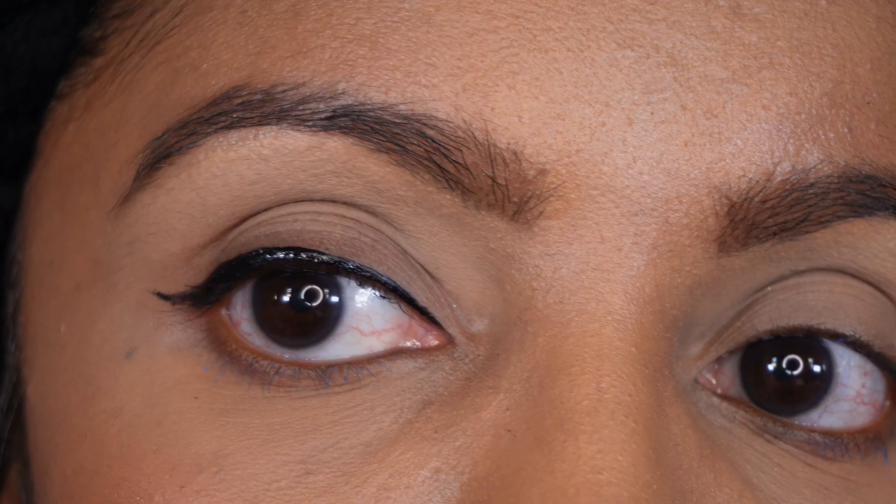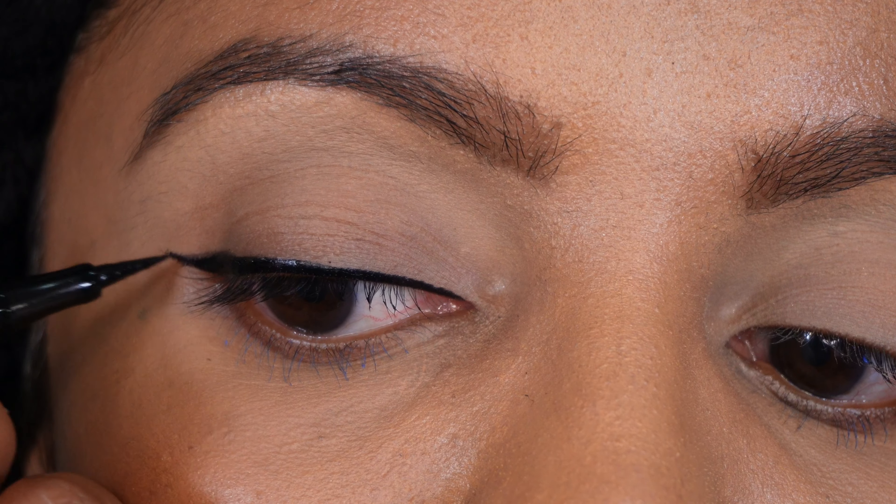The eyes are complete with the eyeliner, and boy oh boy do I have a lot to say. I'm going to complete the rest of my makeup and come back with my final thoughts. Here is what the final look looks like with the eyeliner complete.